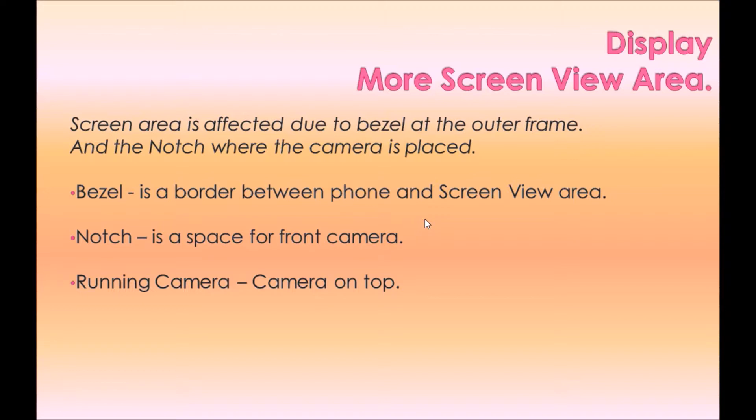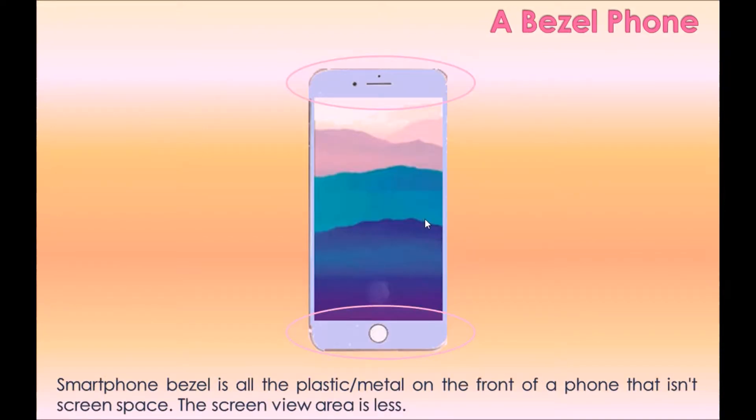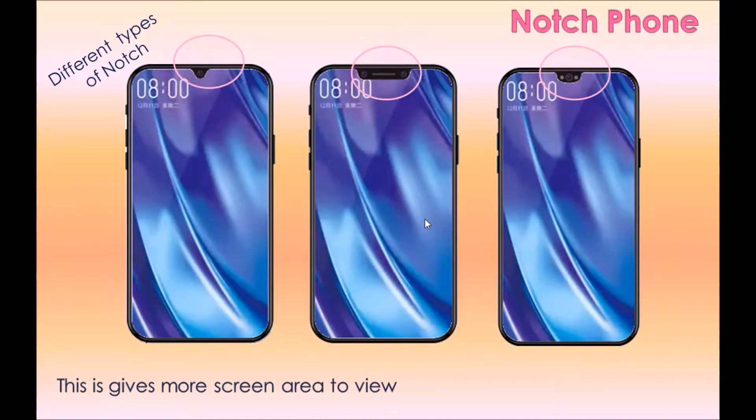What factors should we consider to have more screen view area? Screen area is affected by the bezel — the outer frame — and the notch, where the camera is placed. The bezel is the border between the phone body and the screen view area. The notch is the space for the front camera. On a normal smartphone, screen area is reduced by the camera at the top and alert message areas. Different types of notch designs are shown here.